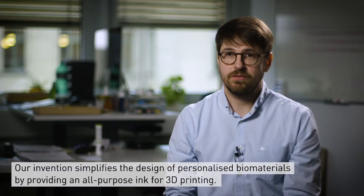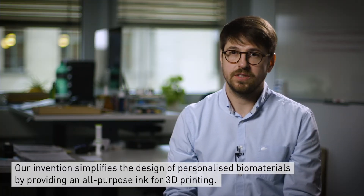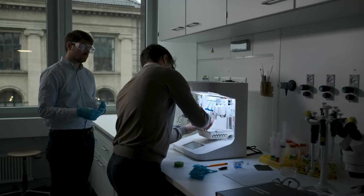Our invention simplifies the design of personalized biomaterials by providing an all-purpose carrier biomaterial or ink for 3D printing.